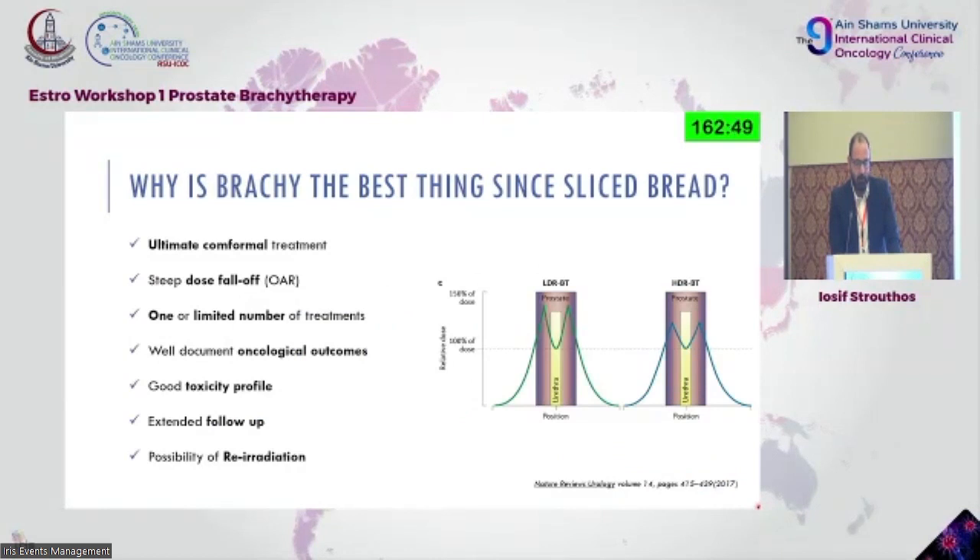With urethra as our reference point, we have a steep dose fall-off for organs at risk. We minimize the number of fractions to two or more. There were also efforts for a single shot, though most were not successful regarding biochemical recurrence. And we have well-documented oncological outcomes with a good toxicity profile — brachytherapy is well tolerated — and extended follow-up showing patients continue to do well.